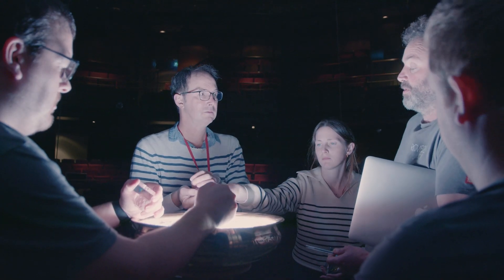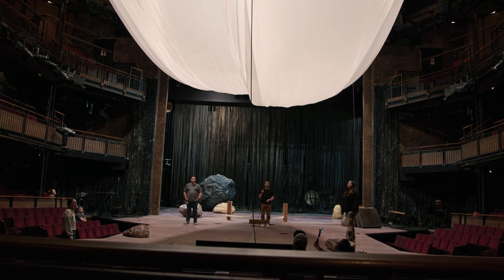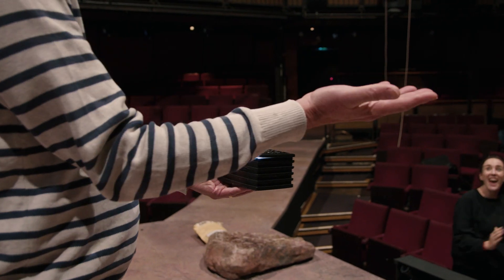I think Box of Delights is a surprisingly warm, funny and moving show, but what's most amazing about it is how much wonder and imagination and visual spectacle is actually baked into all of that. I think the show is just a beautiful family show that pretty much all of us can relate to. Maybe the wizard bit is less relatable.